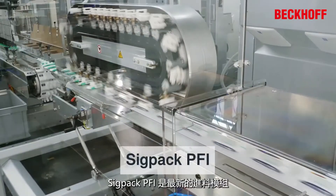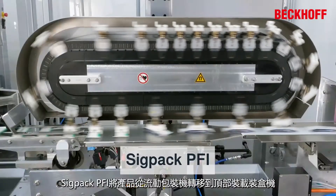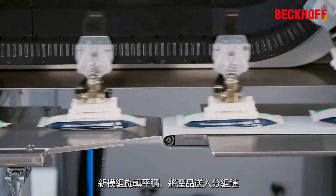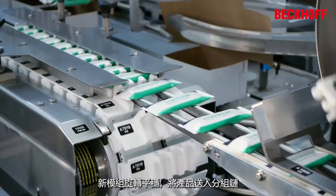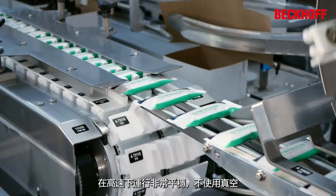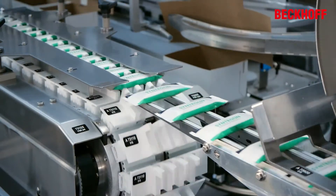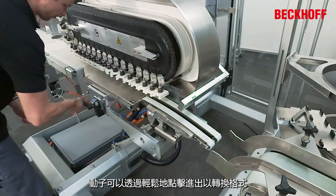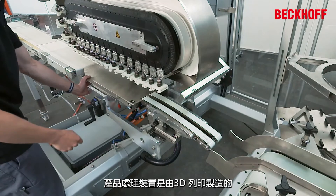The SIGPAC PFI is the latest feeding module. It transfers the product from the flow wrapper to the top load cartoner. The new module rotates smoothly and feeds the products into the grouping chain. It operates exceptionally smoothly at high speed and uses no vacuum. The movers can be easily clicked in and out for format changes, and movers for new formats can be 3D printed.